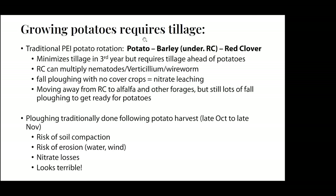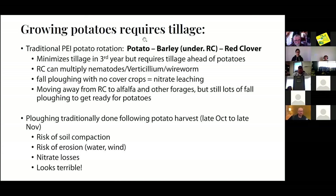We've also seen a big move away from red clover in the last five to ten years. Red clover in a potato rotation can multiply bad actors like nematodes, verticillium, and wireworm. So there's been movement towards things like alfalfa, and some annual forages like sorghum sudangrass and pearl millet. There's still this need for getting the land ready for potatoes the following year. In PEI we have a pretty short season, and there usually isn't enough time for most people to plow the majority of their acres in spring and still be ready to plant potatoes in May.